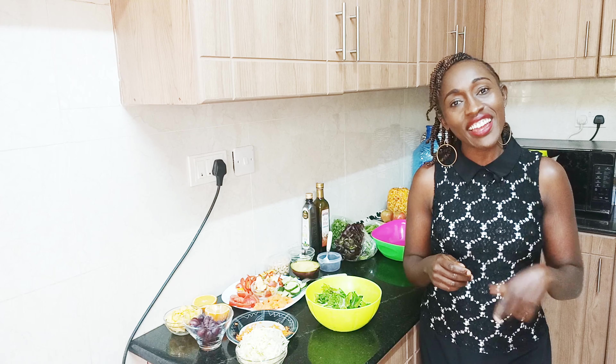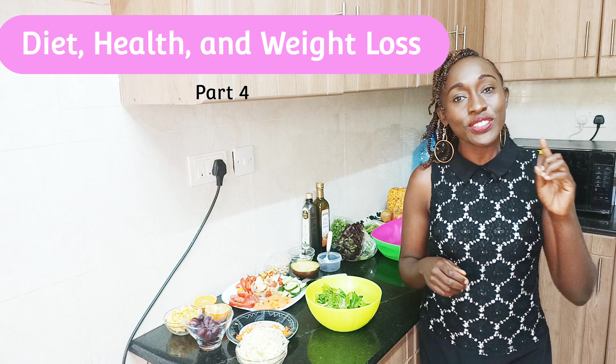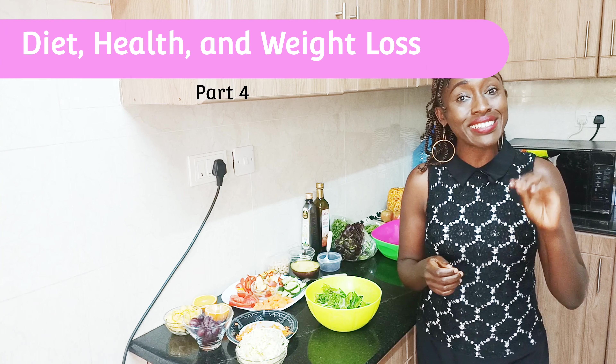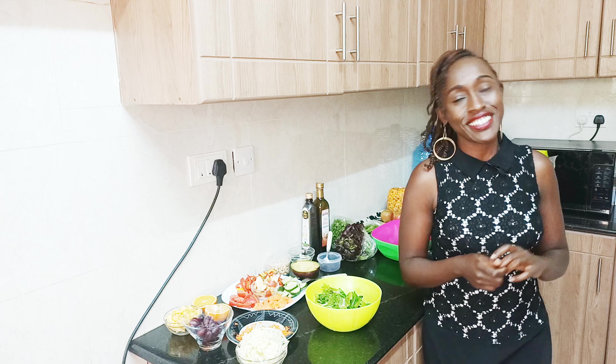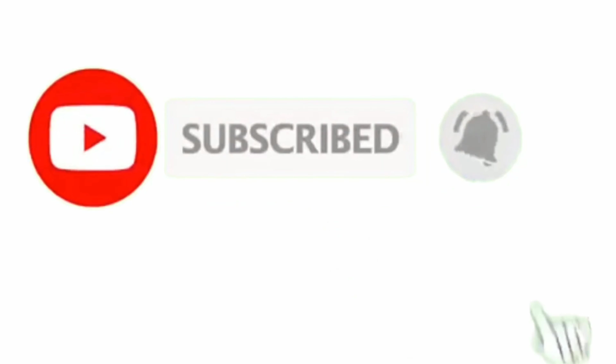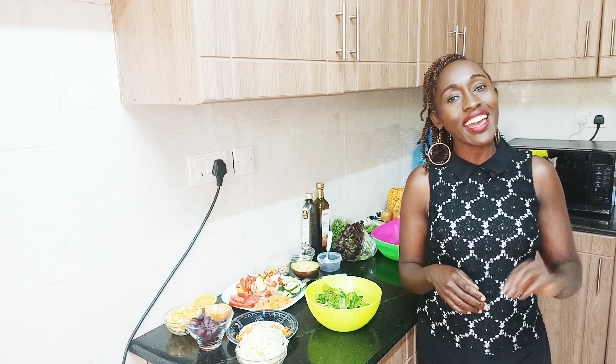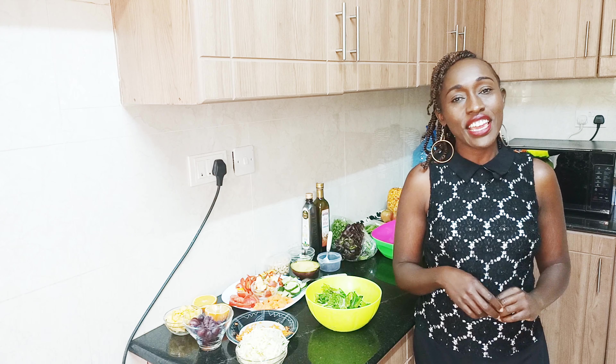Hi guys, welcome back to my channel. We're still doing the diet, health, and weight loss series. Today I'm going to make it a bit more practical — I'm going to show you how to lose weight by eating more. Please consider subscribing if this is your first time. My name is Dr. Ses, I'm a medical doctor by profession, and anything health and fitness is my passion.